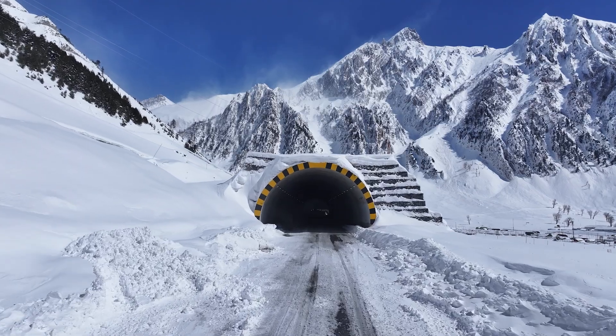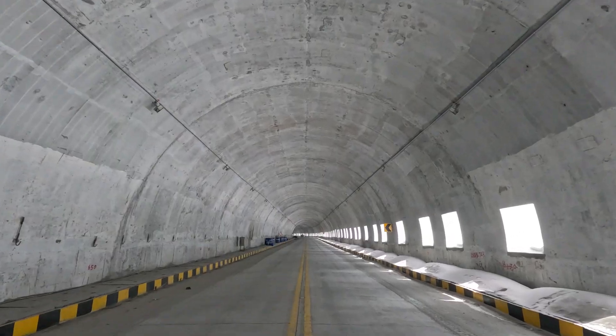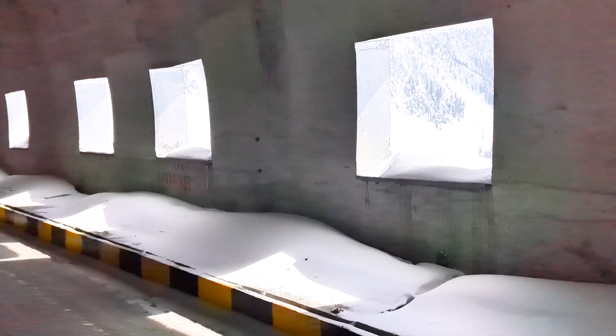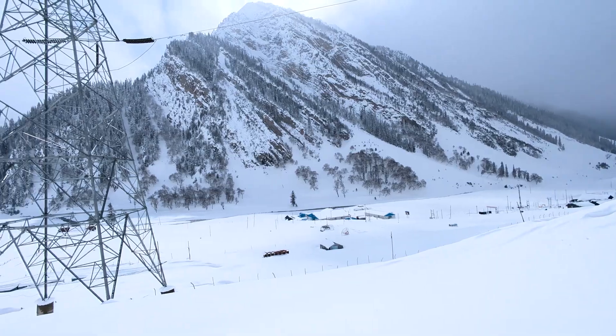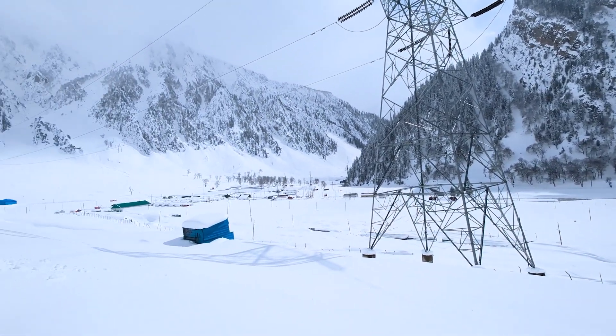An incredible element of this project is a first-of-its-kind snow gallery. Stretching 450 m, this gallery features specially designed valley-side open windows. These windows offer travellers breathtaking views of the Himalayan wilderness, allowing them to experience the stunning landscape and take in the beautiful sceneries.